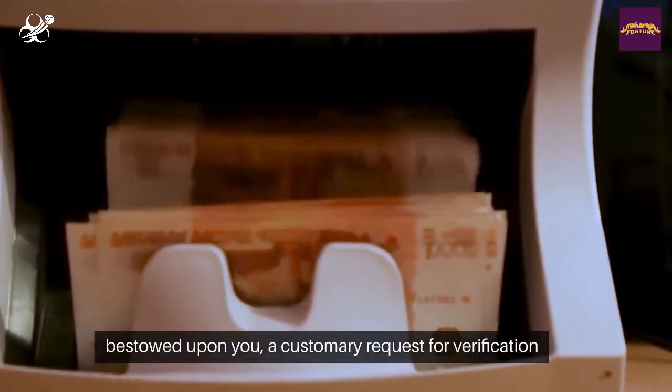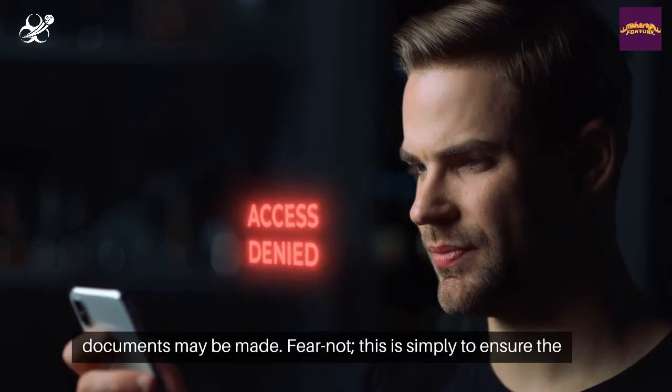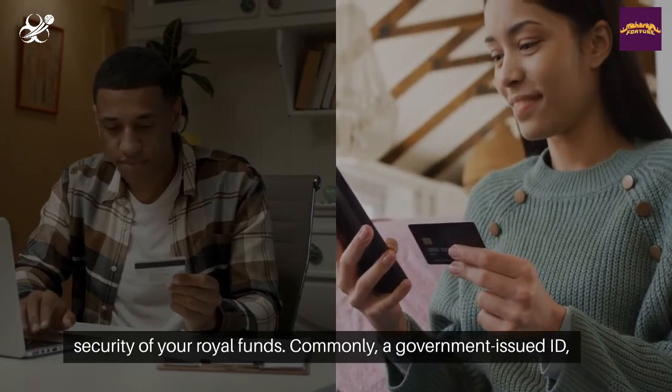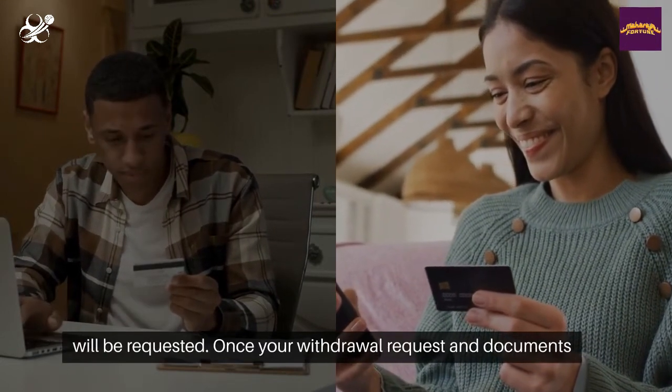Before the treasure can be bestowed upon you, a customary request for verification documents may be made. Fear not, this is simply to ensure the security of your royal funds. Commonly, a government-issued ID, proof of address, and perhaps a glimpse of the card used for deposit will be requested.